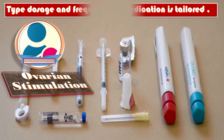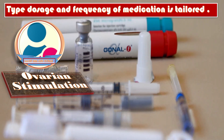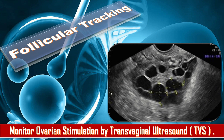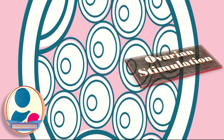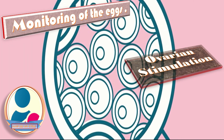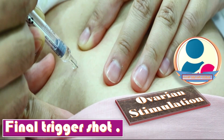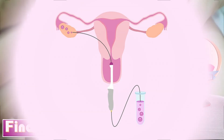The type, dosage, and frequency of medication is tailored specifically to the patient for optimal results. Follicular tracking is the next step, where ovarian stimulation is monitored by transvaginal ultrasound scan. Monitoring of the eggs may occur daily or every few days to determine when they mature. A final trigger shot is given exactly 36 hours before the scheduled retrieval to finalize the maturation process.